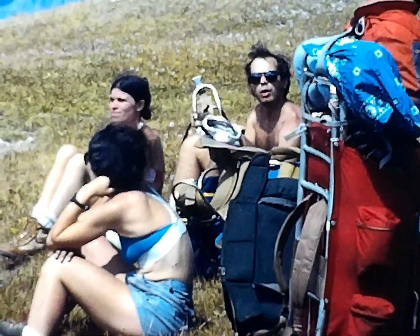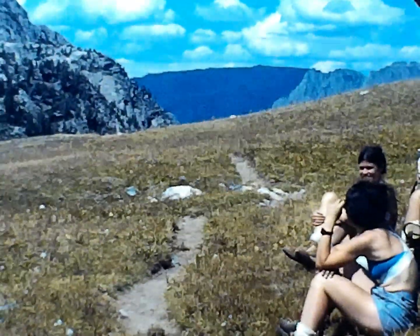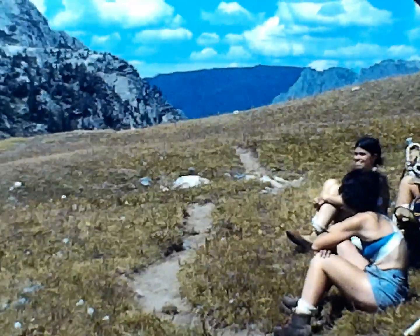That's Cindy in the foreground on a rest stop. Beautiful day — we had lots of nice days like this. Very pleasant place to be.